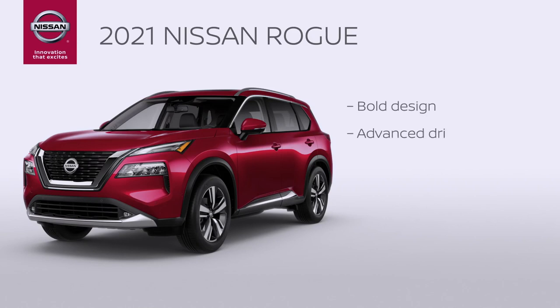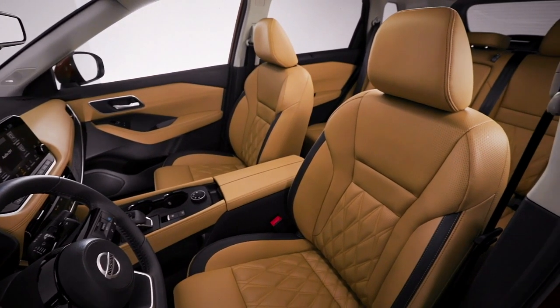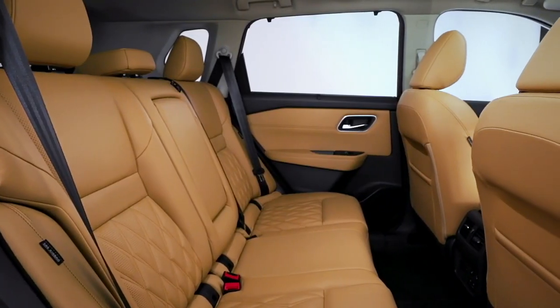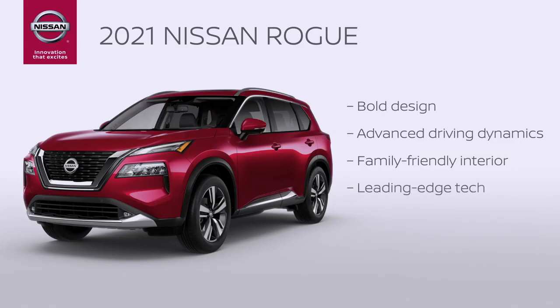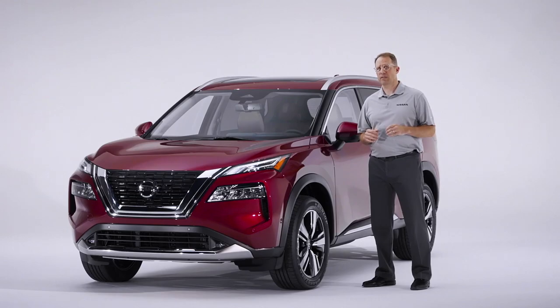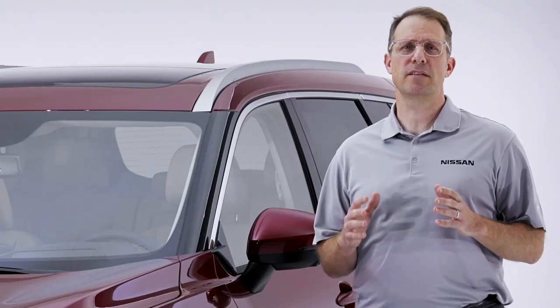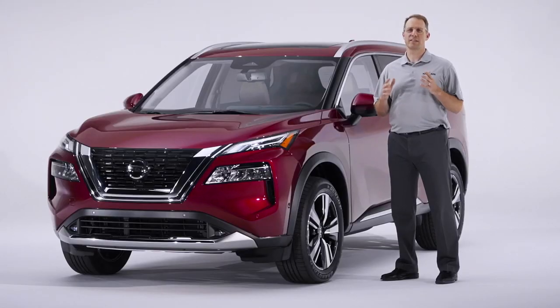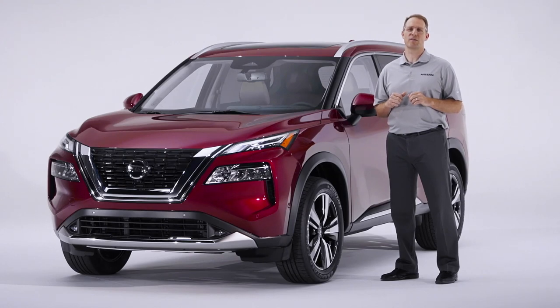Bold design, fantastic driving dynamics, a family-friendly interior to make drives comfortable and enjoyable for all occupants — front seat or back — leading-edge technology to make your life easier, and comprehensive safety to give you peace of mind behind the wheel. Many buyers in the midsize crossover class are young families. While they want a vehicle that meets their needs for space and flexibility, they still want style. They want their vehicle to stand out. And that's exactly what the all-new Nissan Rogue does.